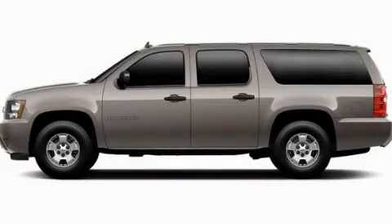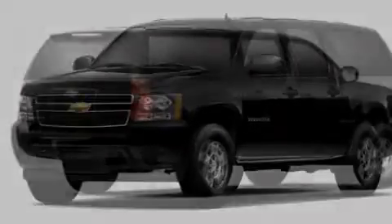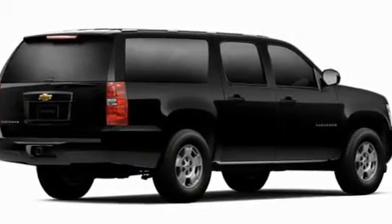This is a brand new 2011 Chevrolet Suburban for when safety, size, and space are of importance. It features a 5.3 liter 8-cylinder engine and a 6-speed automatic transmission.